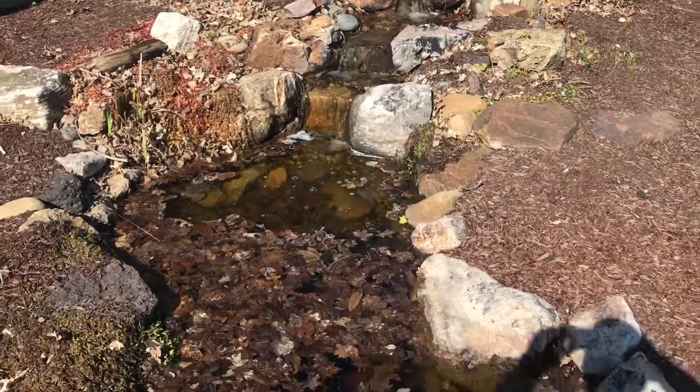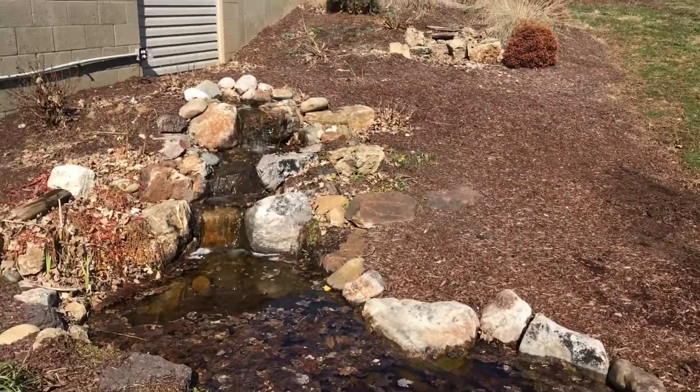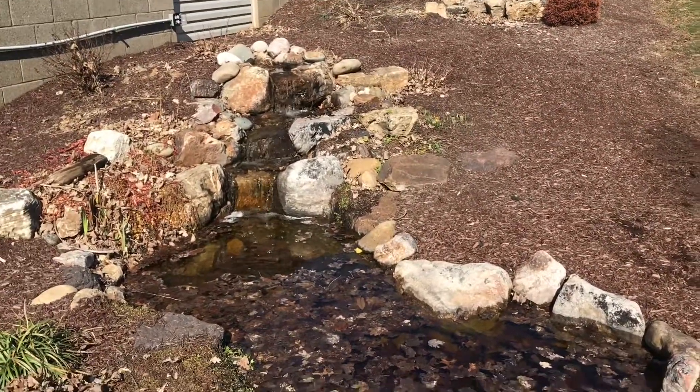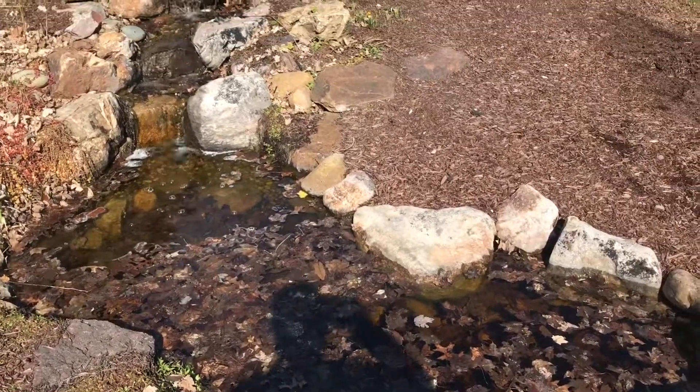Check out what our pond looks like. This pond is looking a little rough with all the leaves in it, but we're ready to go. We're gonna train the new guys here and let them clean out this pond so they know what they're doing when they get to your pond.